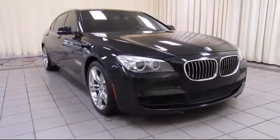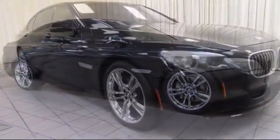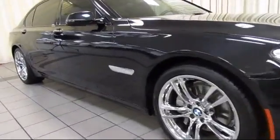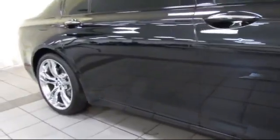This vehicle comes equipped with a Navigation System, Moonroof, Heated Front Seats, Sport Package with Sport Seating and Suspension, Harman Kardon Premium Audio System, and Steering Wheel Controls.